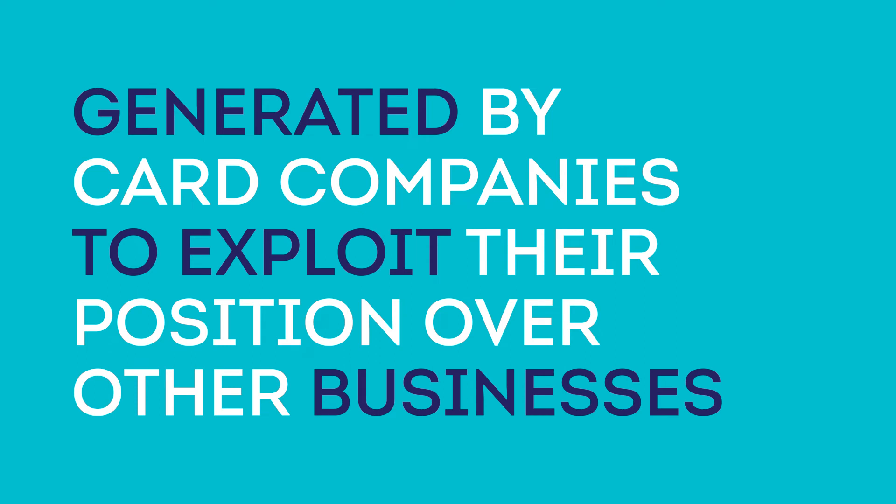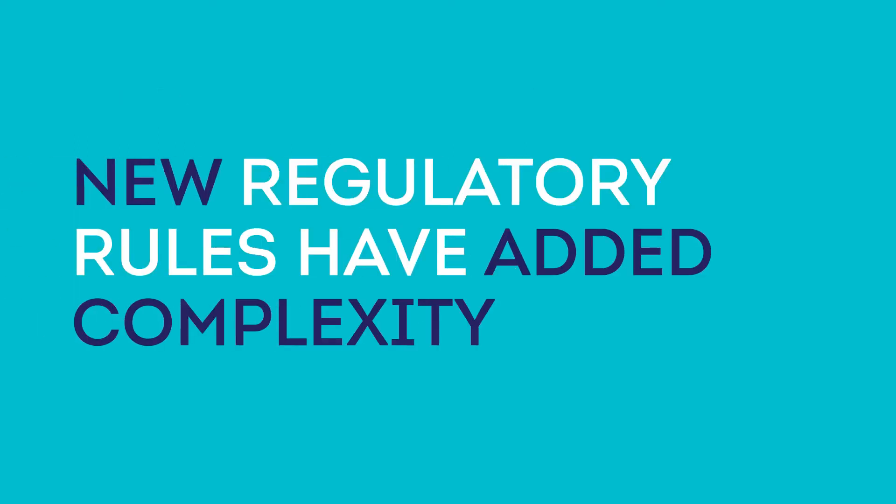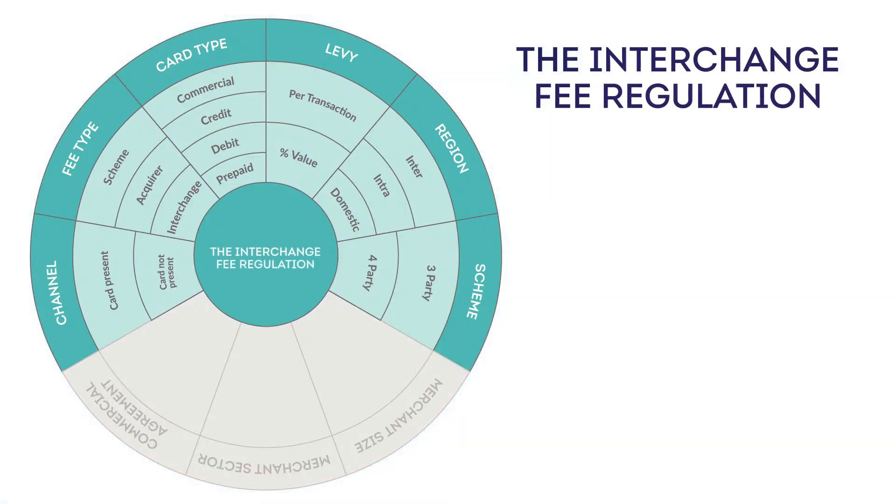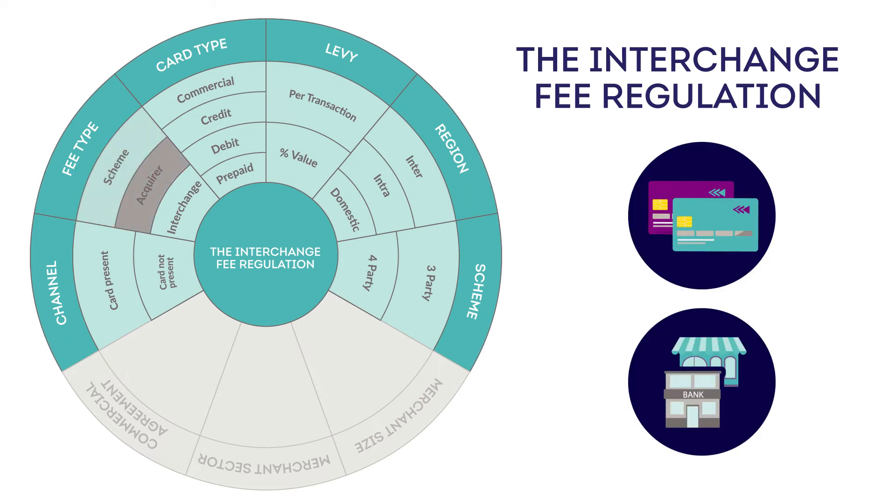All this complexity has been generated by card companies to exploit their powerful position over other businesses. And unfortunately, the rules that government and regulators have devised to deal with this problem have added to its complexity. The interchange fee is a key tool for addressing excessive card fees, but due to lobbying from the card industry, it has many carve outs and loopholes, leaving out acquirer fees and scheme fees.